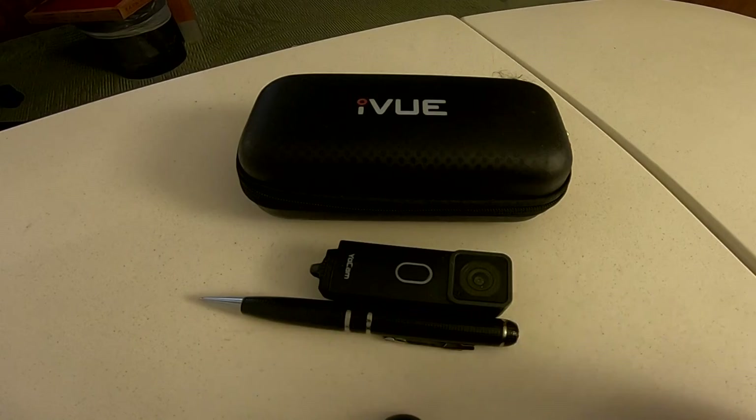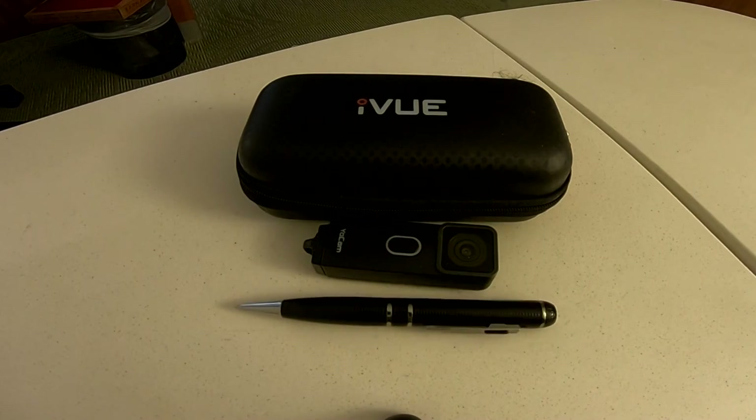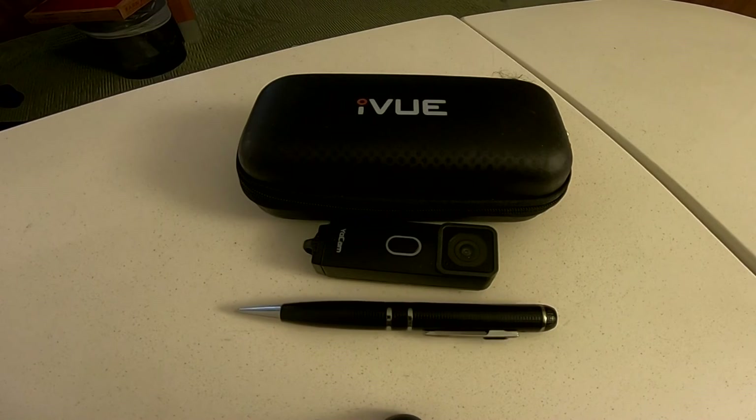I can also use the camera glasses in stores, but none of these are used to invade anyone's privacy. I make a habit of not showing anybody's face unless they know they're being filmed and have given me permission. I'll give you a quick look — these are the things I use most often.